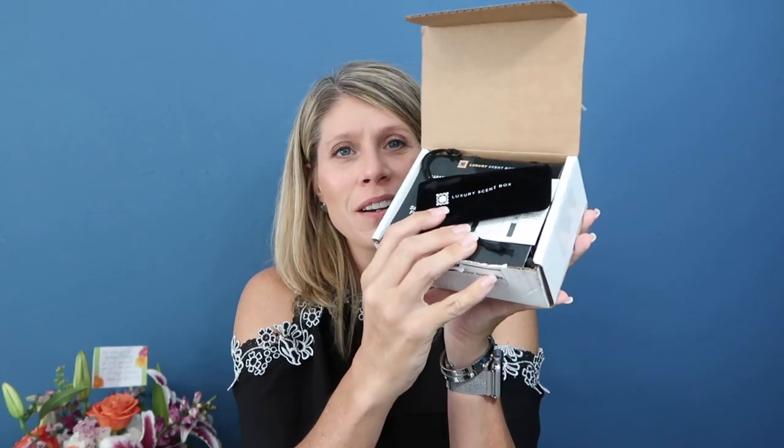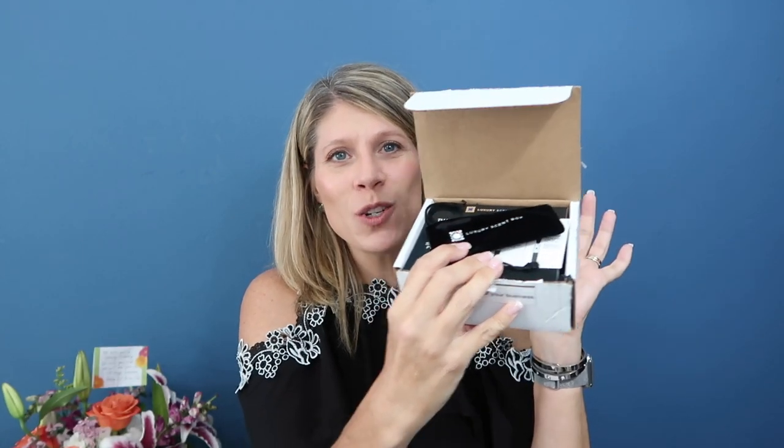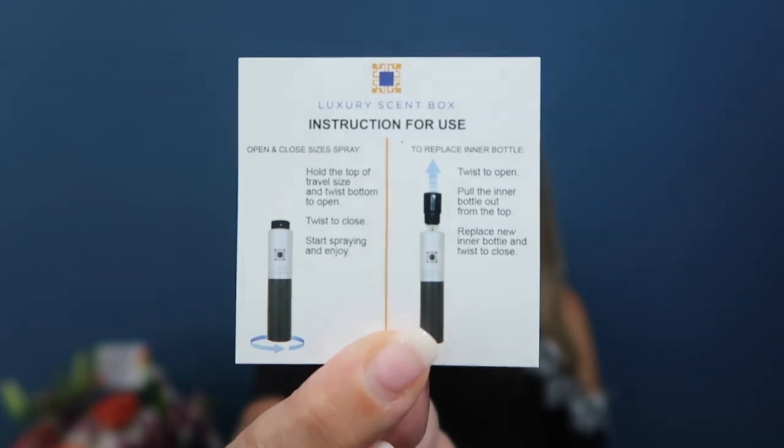Let me show you what comes in the box. Here is how the box comes — I've broken the seal and opened it up, so we're both seeing it for the first time. Here is a little velvet pouch, and I'll show you what that's for in a moment. It comes with instructions showing you how to properly use the atomizer in the bottle. It says thank you for becoming a member, matching you with the perfect scent one fragrance at a time, sending and sharing our passion for scents from California.